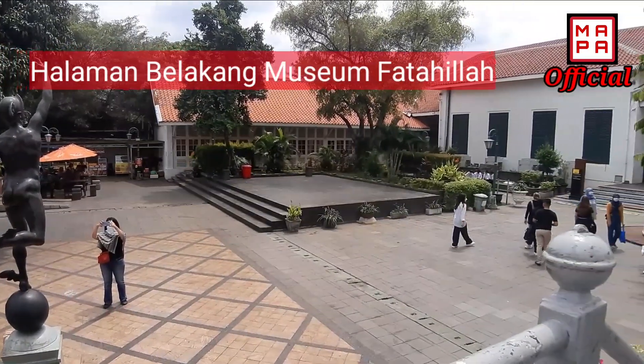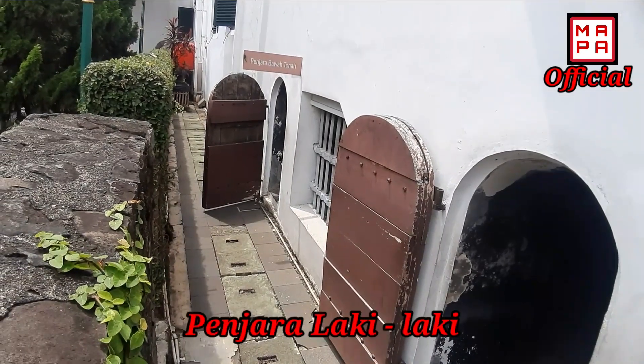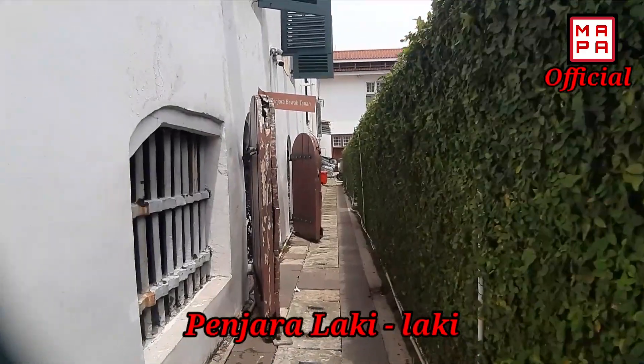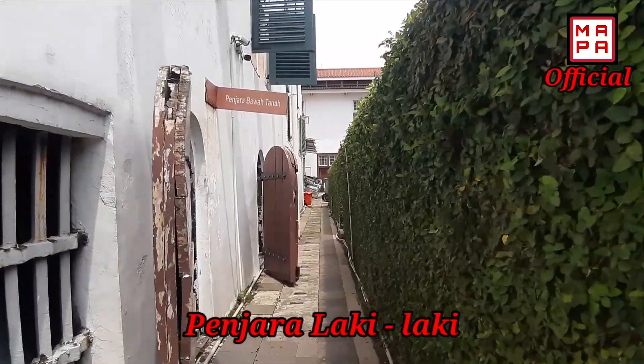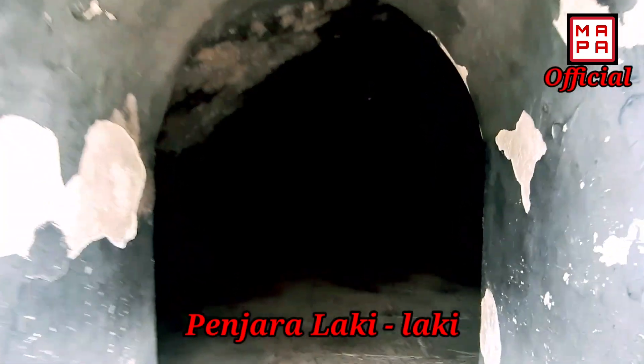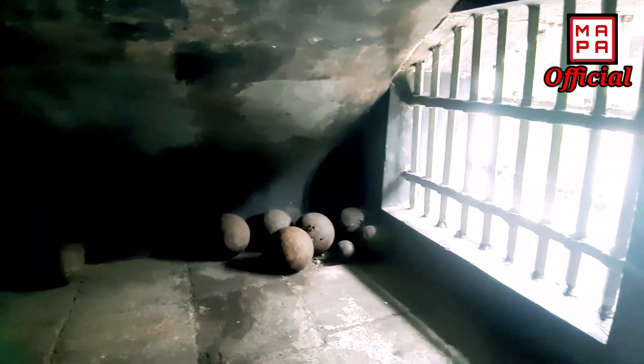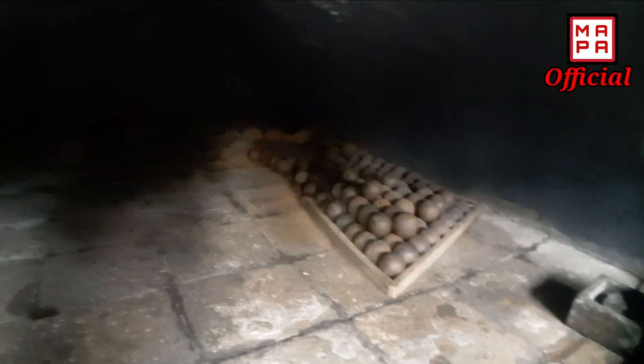Kita langsung saja ke penjara bawah tanah ya. Penjara bawah tanah di Museum Fatahilah menyimpan banyak misteri. Konon pada masa pemerintahan Hindia Belanda, bangunan ini merupakan tempat eksekusi hukuman mati. Ribuan orang Tionghoa dan seorang pemberontak bernama Peter Everfield beserta rekan-rekannya, mereka nyawa digantung di sini. Pada penjara ini juga terdapat rantai batu yang berbentuk bulat dan besar. Konon ini merupakan borgol untuk para tahanan ya.